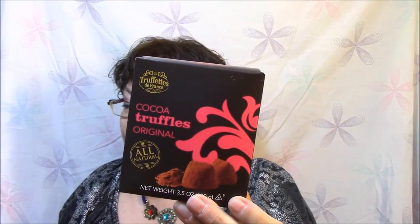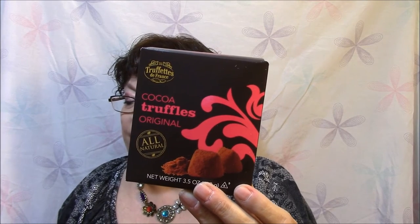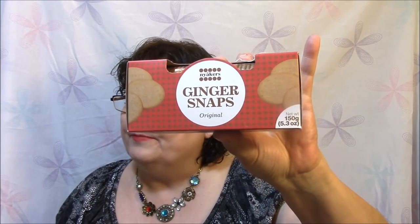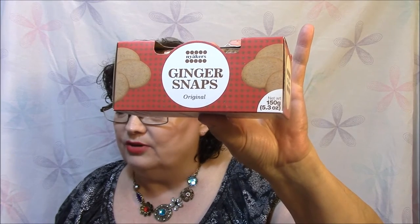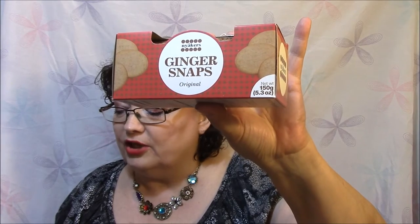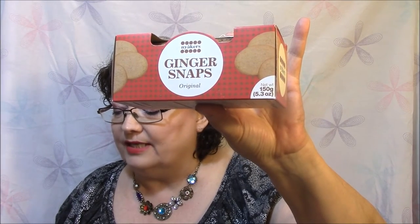Ooh truffles — Cocoa Truffle Original. Wow, all natural. It might come as a surprise that these chocolate truffles come from Canada, but Truffletes de France actually began in France. Their sweets were so popular that the company expanded to Quebec, Canada. And ginger snaps, which I'm also not crazy about — traditionally eaten in Sweden on St. Lucia's Day, a holiday that commemorates a young girl named Lucia who secretly brought food to persecuted Christians in Rome. These ginger snaps pair well with hot drinks like tea, coffee, or hot chocolate.